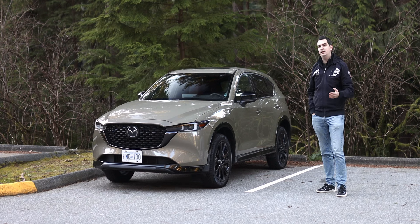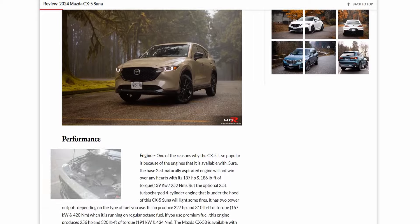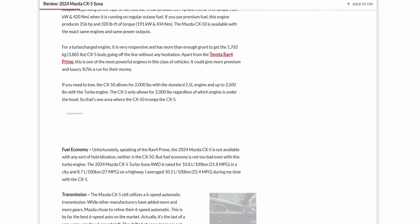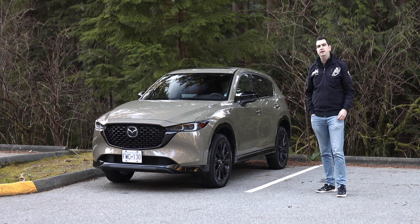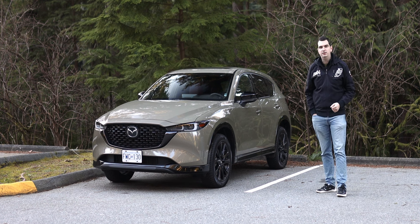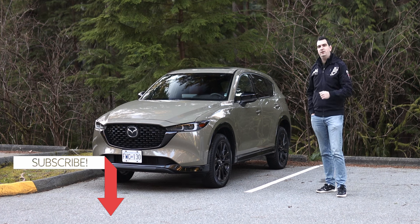If you'd like to know more about this 2024 Mazda CX-5, there's a written review with more details over on my website — find the link in the video description or click on the pop-up banner. As always, I'll see you in the next car, truck, or most likely another SUV. Thank you for watching — I hope you enjoyed the video.